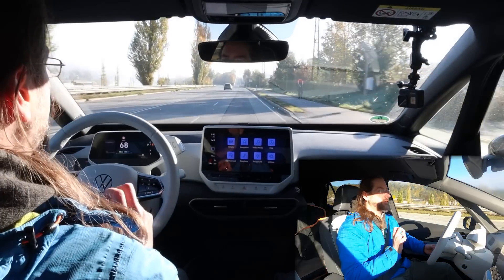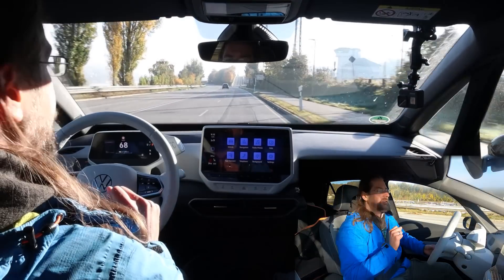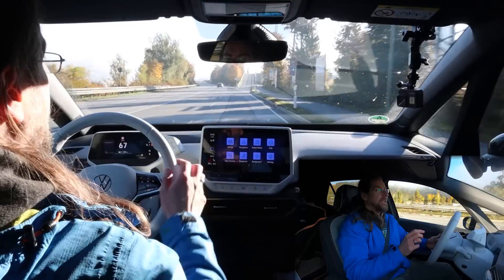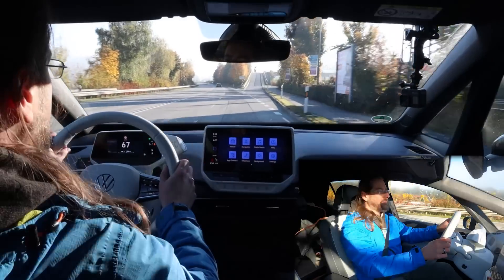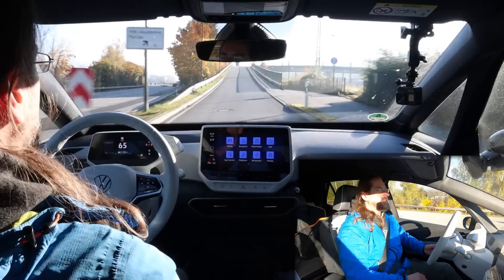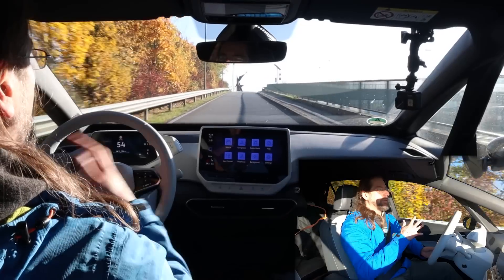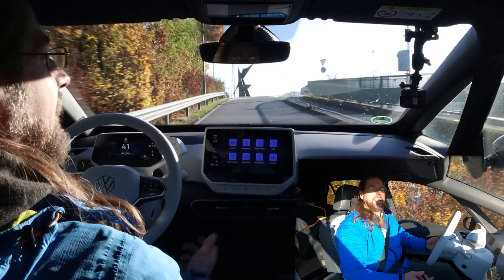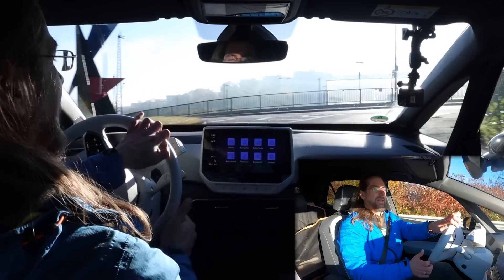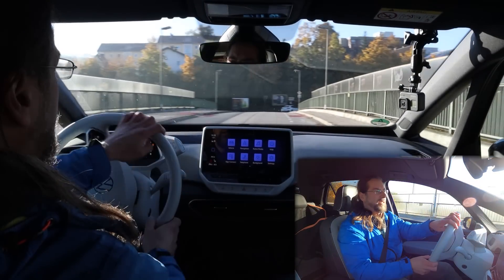A few things that are different from my car also have to do with the tires. My car has the 19-inch Andøya rims and tires, and this car has the 20-inch from the First Edition Max — and those tires are way more bumpy. On a normal road going up and down there's no difference, but if there's a step or something, it's louder and more uncomfortable. The 20-inch wheels suck.